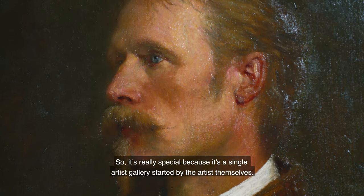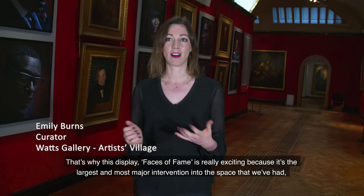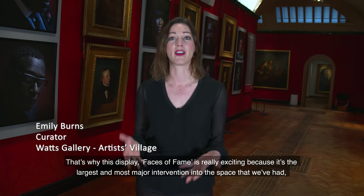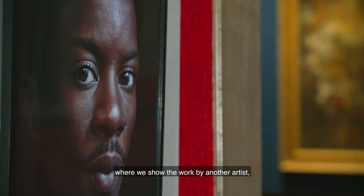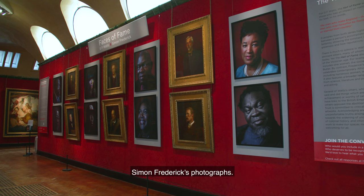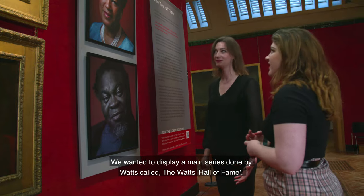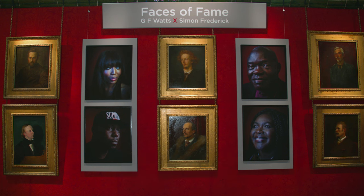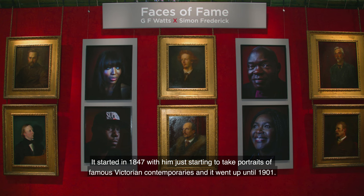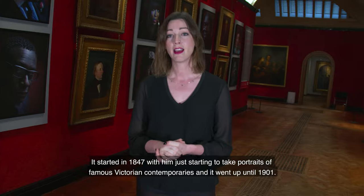The display 'Faces of Fame' is really exciting because it's the largest, most major intervention into this space that we've had. We wanted to display a main series by Watts called the Watts Hall of Fame, which started in 1847 with him taking portraits of famous Victorian contemporaries, alongside photographs by contemporary artist Simon Frederick.